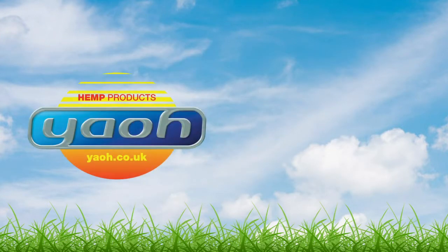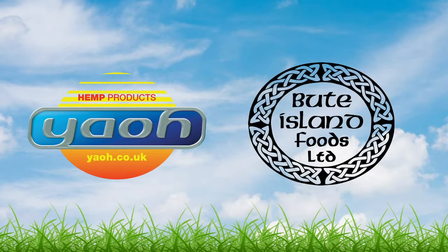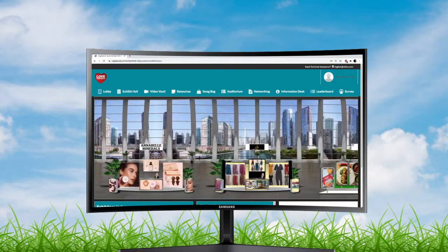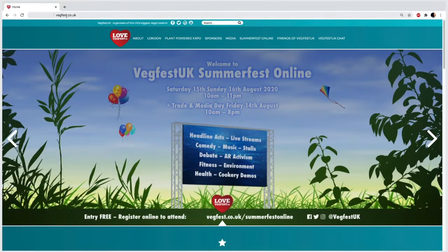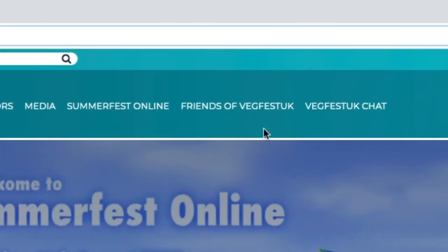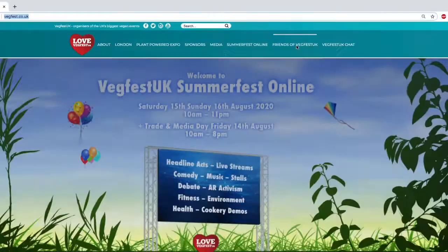And a quick reminder too about our wonderful sponsors, Yayo Hemp Products and Butte Island Cheese. They're also in the exhibitors hall and they'd love to see you too. If you've enjoyed the show, please remember this is a free event and if you'd like to make a small donation, you'd be very welcome. Please go to the Friends of VegFest page to make a donation.